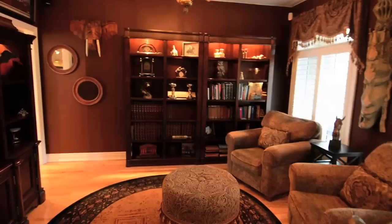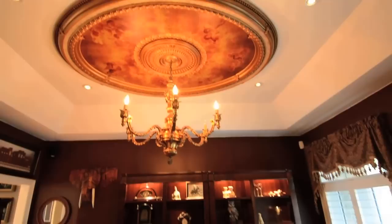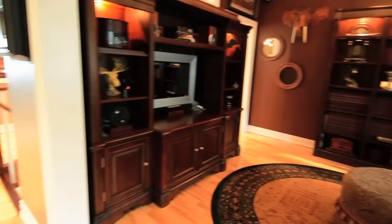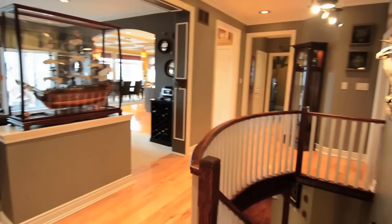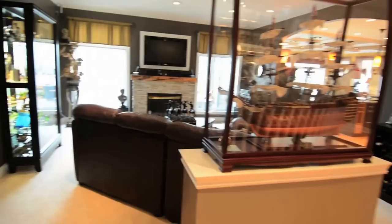Rich warmth and attention to detail are found throughout. A ceiling medallion highlights the den's hanging light fixture and sumptuous fabric valances accent the deep paint shades of the walls. Hardwood floors gleam in the front den, main floor hallway, kitchen, and dining room. An open concept design with oversized windows fills the main level living areas with warm natural light and offers gorgeous views of Lake Scugog.